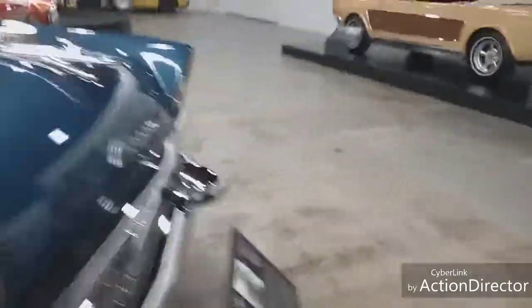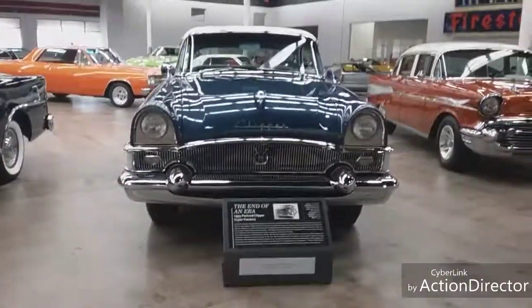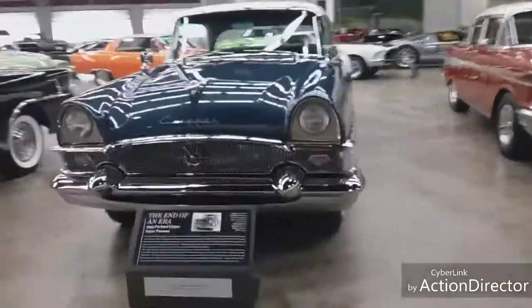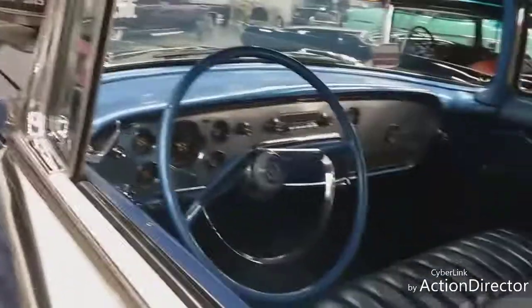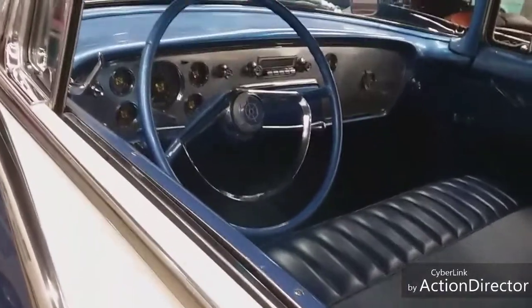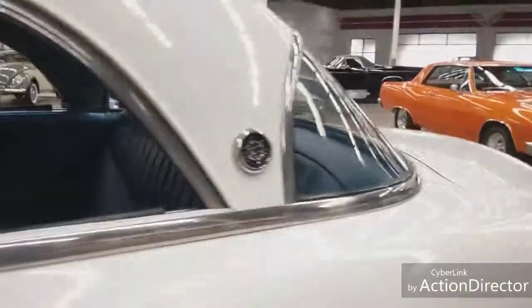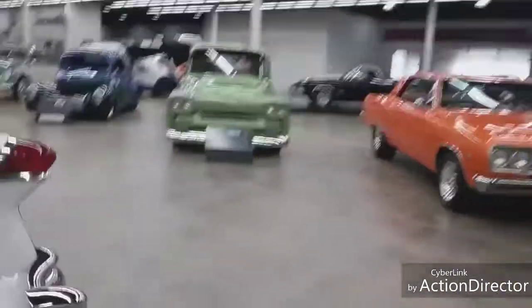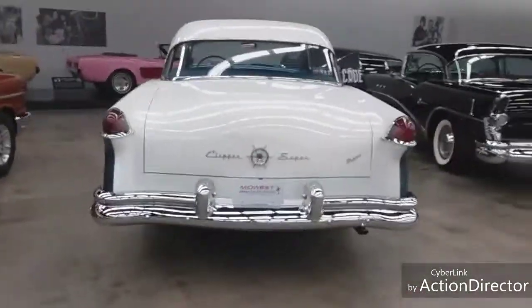Here's a Clipper - let me get back so I can show you the whole vehicle. This is a 1955 Packard Clipper. This is just a really beautiful car. It's got the Clipper logo on the inside of the design. Here's the back end of it. Super, super cool.